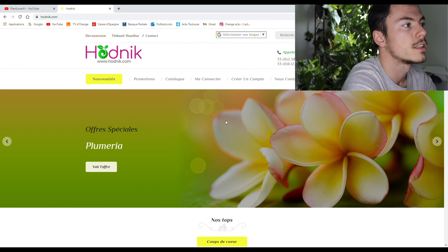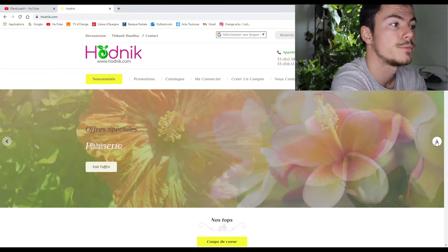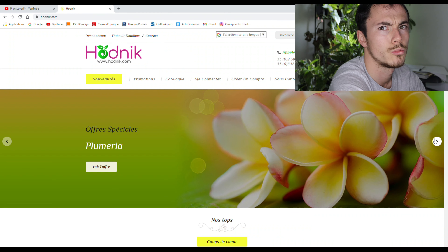En premier, tu peux voir les catégories ici. Il y a aussi les promotions — enfin des offres en tout cas, je crois qu'il y en a trois. La bannière va défiler si tu appuies sur les petites flèches. Là c'est les jasmin, là c'est les hibiscus, là c'est les plumeria — ou frangipanier, si je ne me trompe pas.